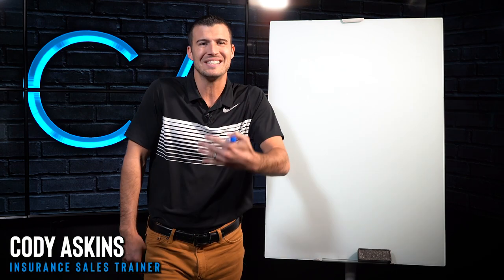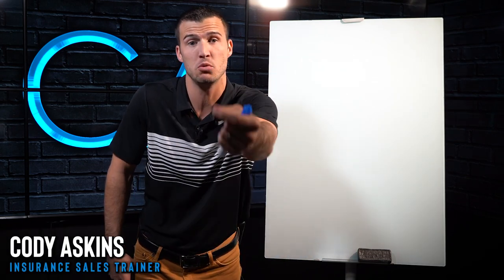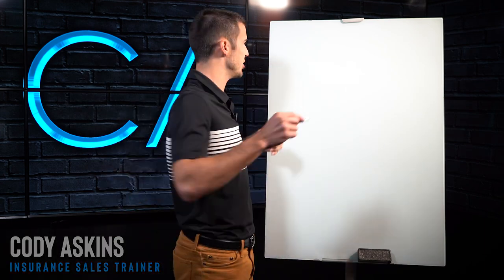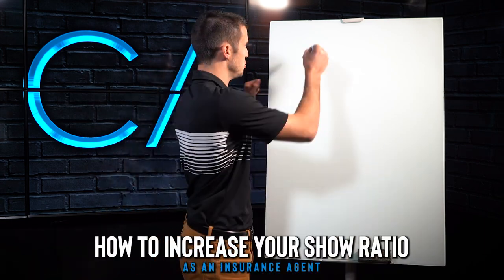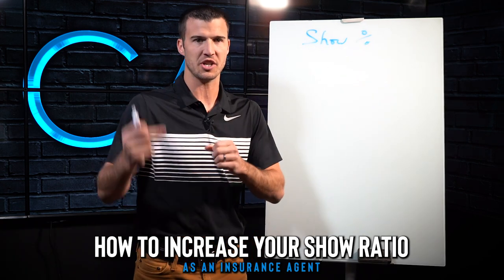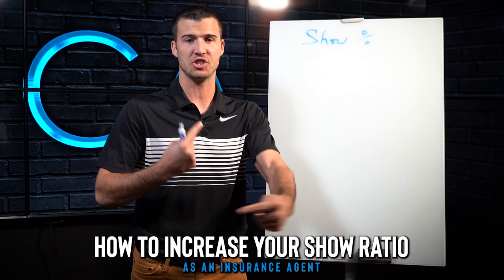So you want to increase your show ratio. Who doesn't want to increase your show ratio? Because if you do, guess what? You sit with more people and you end up making more sales. So here are several different things that you can use to specifically increase your show percentage immediately on every appointment you're setting.